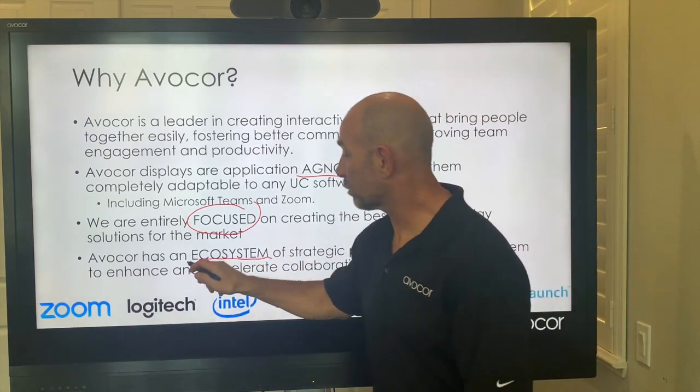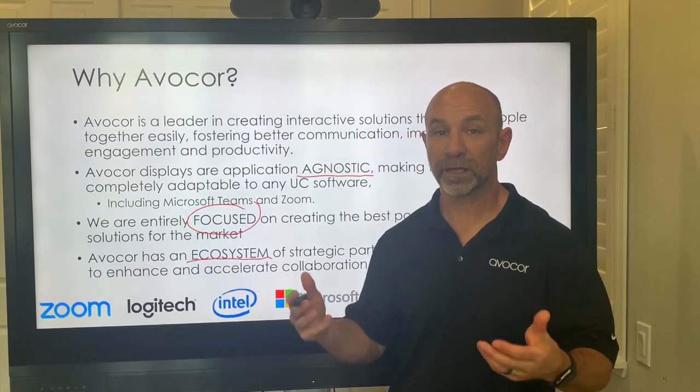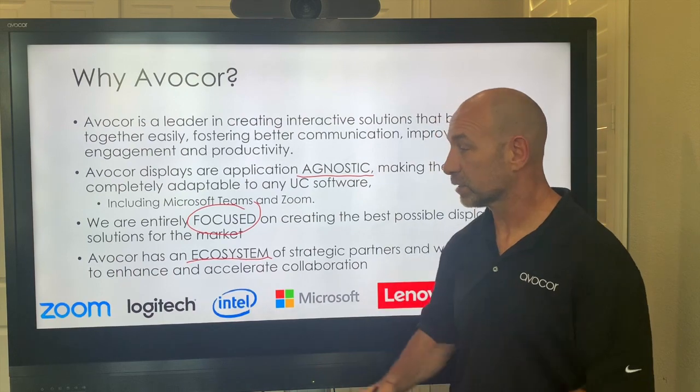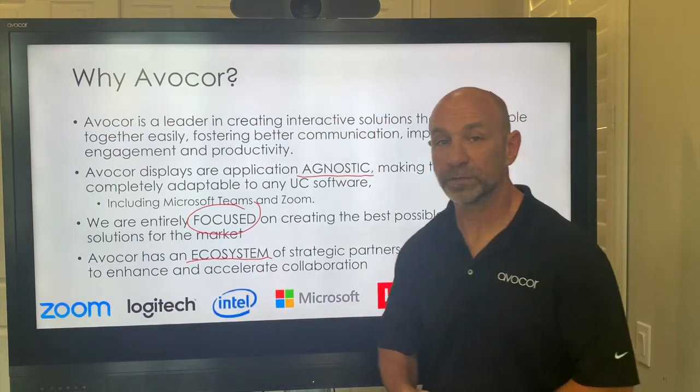In doing so, we develop a partnership ecosystem that always fosters the best performance, working together to create better solutions with partners like Zoom, Logitech, Intel, Microsoft, Lenovo, and Quick Launch by UC Workplace.